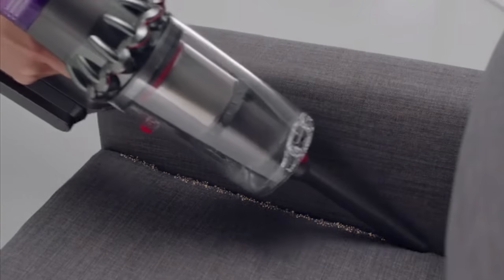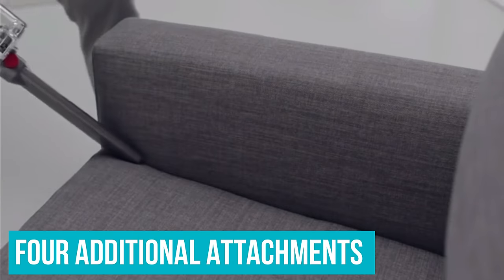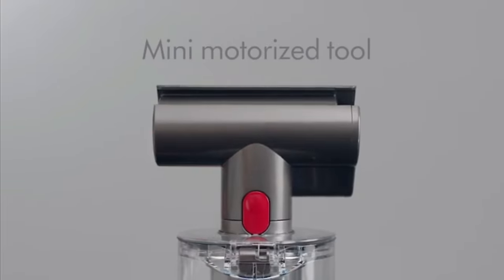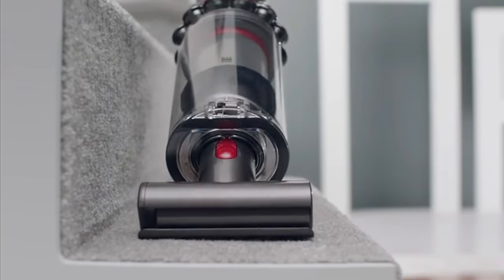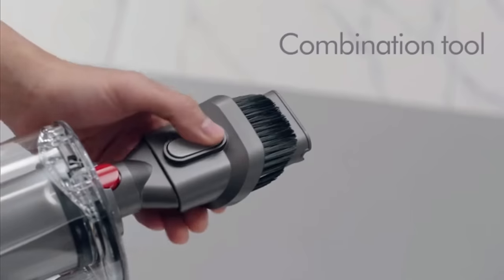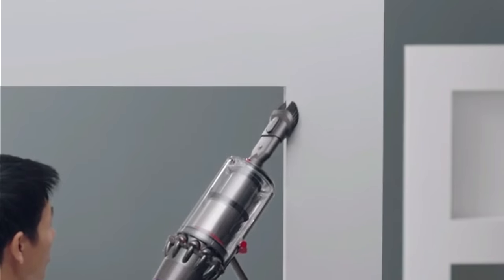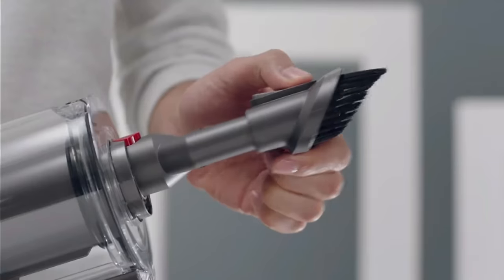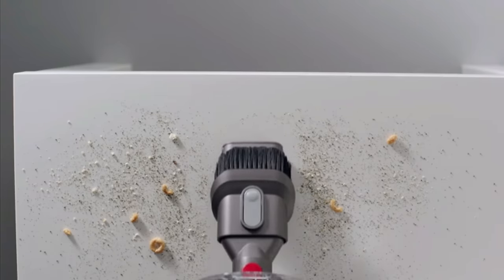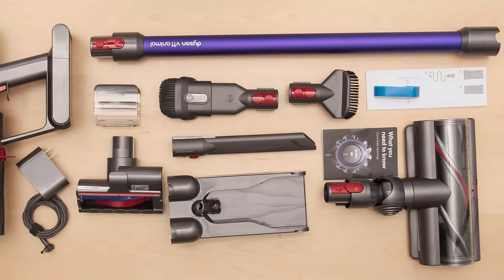Aside from the main high-torque cleaning head, the Dyson V11 comes with four additional attachments: a combination tool, dirt brush, crevice tool and mini motorised tool — none of which are especially revolutionary, but they serve their specific purposes well. You can swap out the main brush head for each attachment, or remove the wand portion altogether and use the V11 Animal as a handheld. It's a bit bulky and heavy in this application, but we found it convenient for vacuuming couches, cat towers and the car.